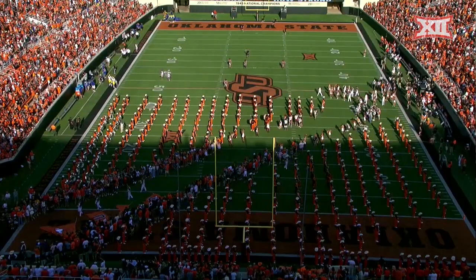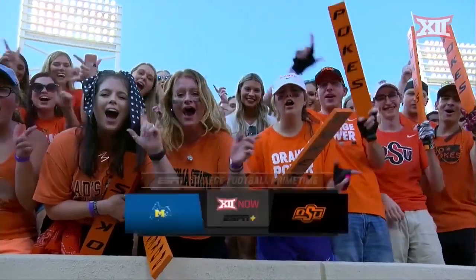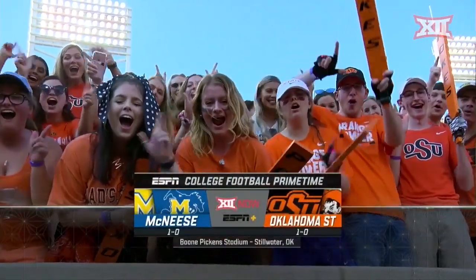And this evening, we are at Boone Pickett Stadium in Stillwater, Oklahoma. The Cowboys and the Cowboys — it's McNeese at Oklahoma State.